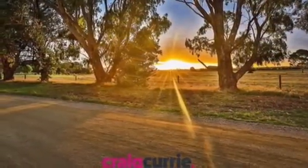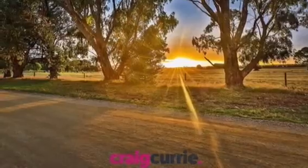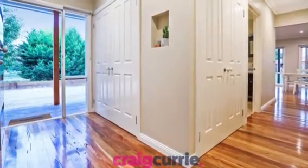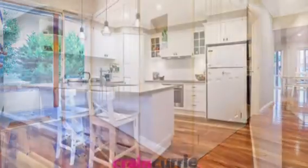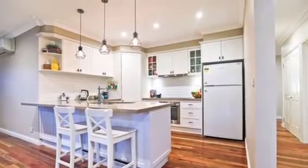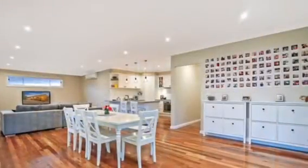The quality fittings throughout the home are a complete standout. Beautiful timber floors, ornate cornicing, stunning cabinetry, lighting — spacious throughout the entire property.